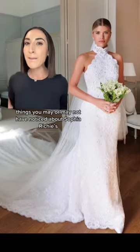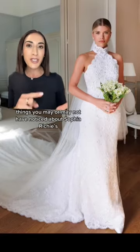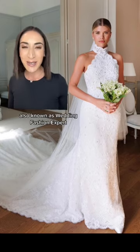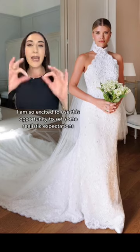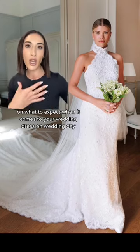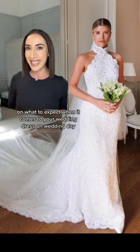Things you may or may not have noticed about Sophia Richie's ceremony look. Let's go! My name is Nayri, also known as Wedding Fashion Expert. I am so excited to use this opportunity to set some realistic expectations on what to expect when it comes to your wedding dress on wedding day.